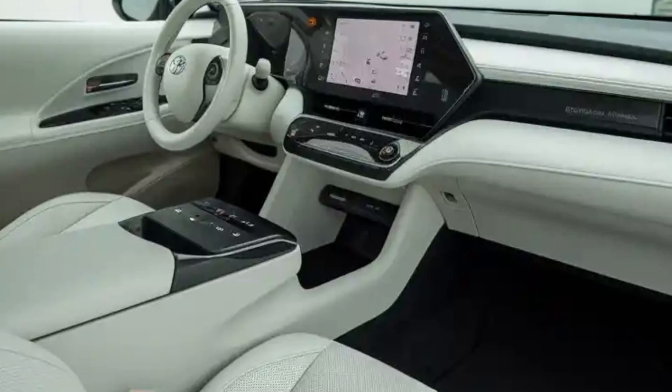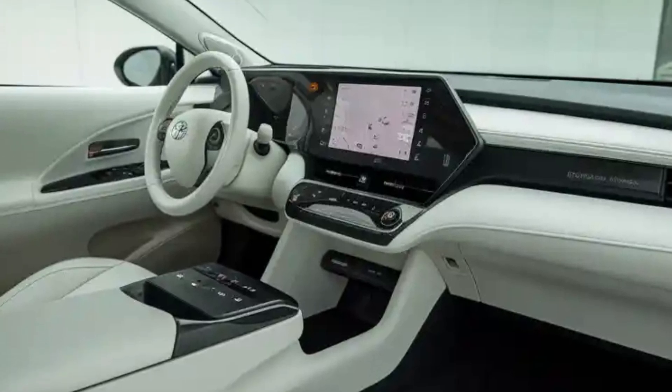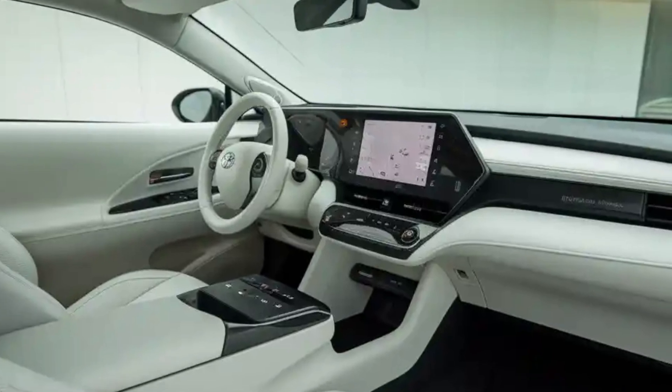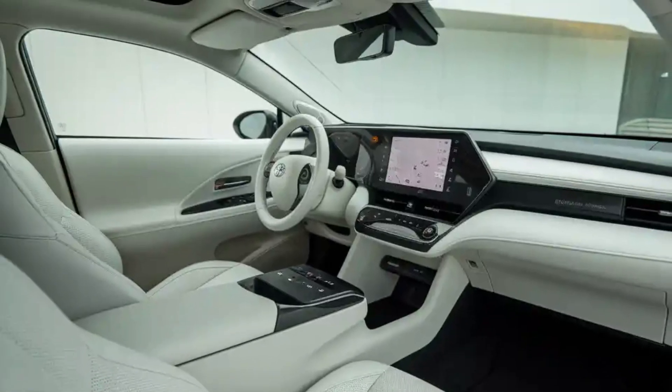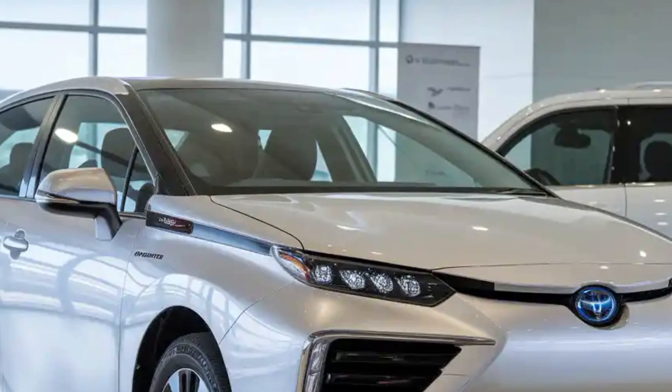The new fuel cell stack is smaller and lighter, yet more powerful, allowing the Mirai to offer improved acceleration and responsiveness. While the car is still rear-wheel drive, enhancements to the chassis and weight distribution mean better cornering dynamics and a smoother ride.